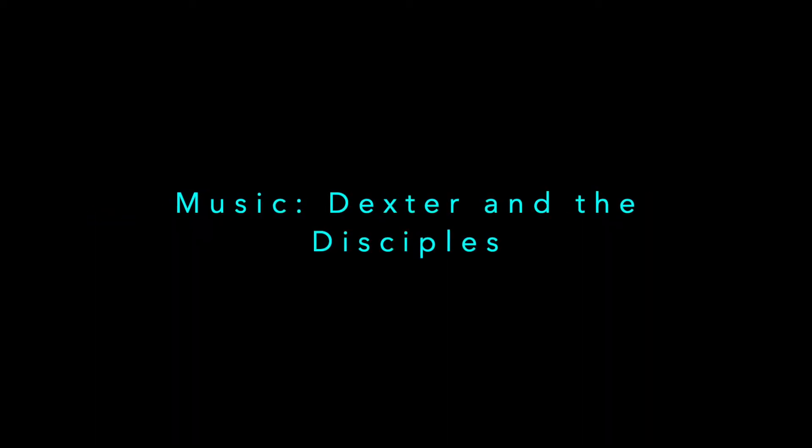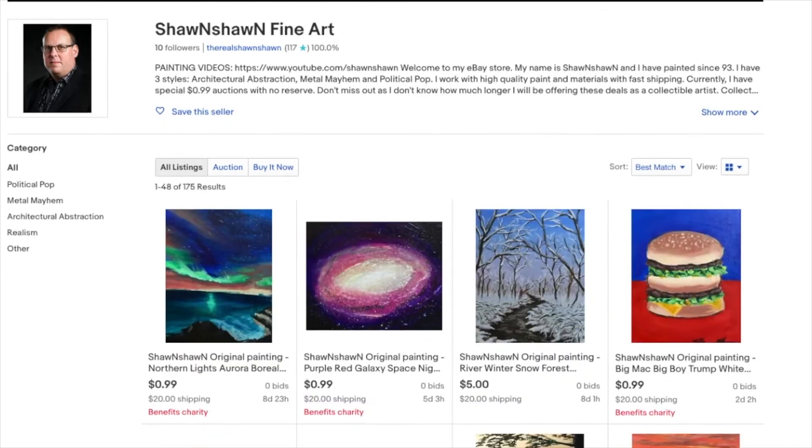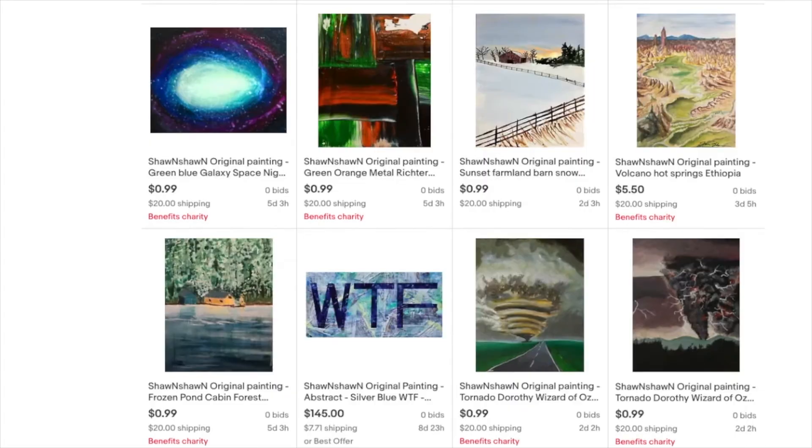Hopefully someone likes it and buys it! If you guys like it, give me a thumbs up. If you'd like to see the full version, check my Patreon account. If you'd like to subscribe, you can subscribe below. I'll see you in the next painting video, guys. We'll see you next time — thank you!